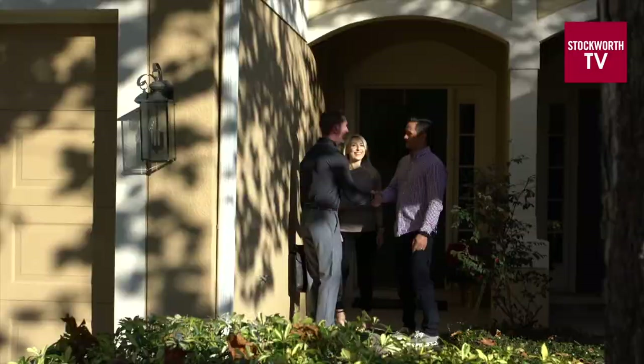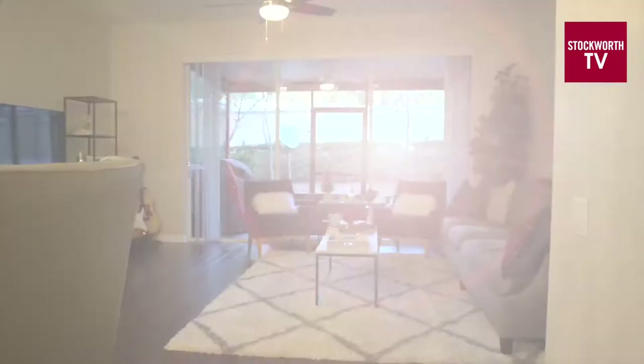Today I'm meeting with Ashley and Curtis at their townhome in Dr. Phillips. They asked me to come take a look at it to see what it might sell for in today's market. I'm Curtis, this is my wife Ashley, and welcome to our home. Our townhome is about 1,700 square feet, three bedrooms, two and a half baths, and a one-car garage.